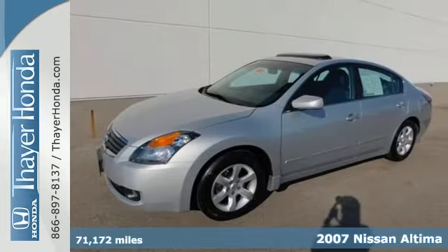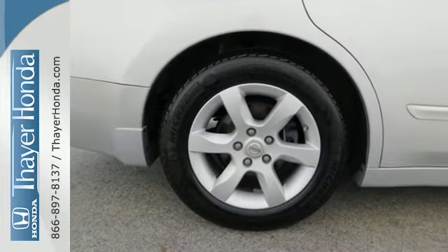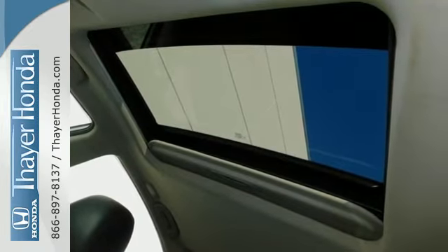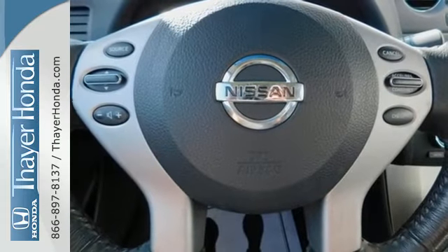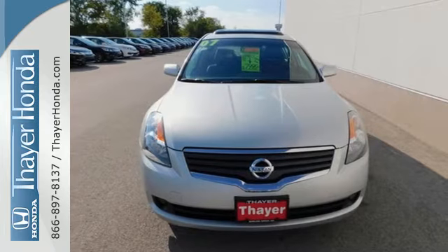All your bases are covered with safety features like dual airbags, child safety locks, and a 5-star crash test rating. You'll also get power windows and locks, a tire pressure monitor, and a 60-40 split full-down rear seat. It's the car you've always wanted. Test drive your Altima today.